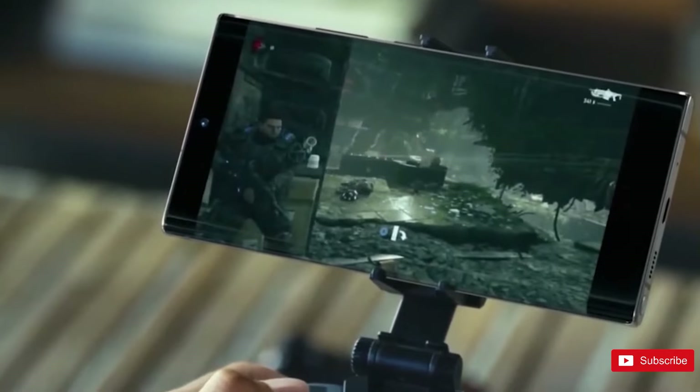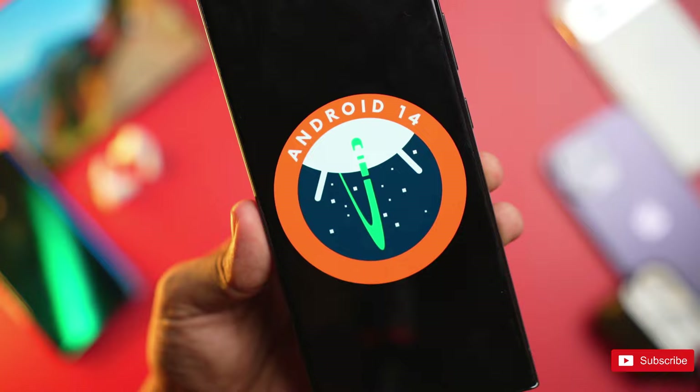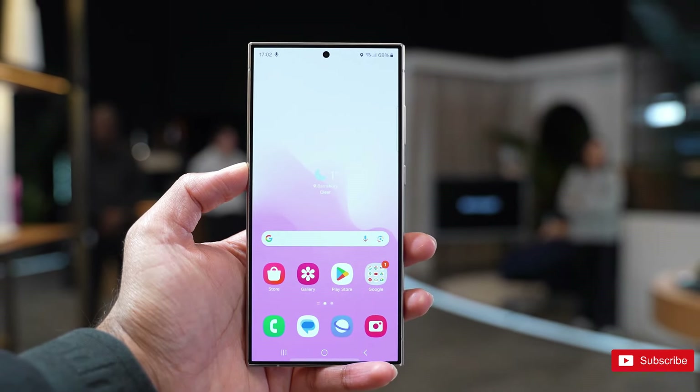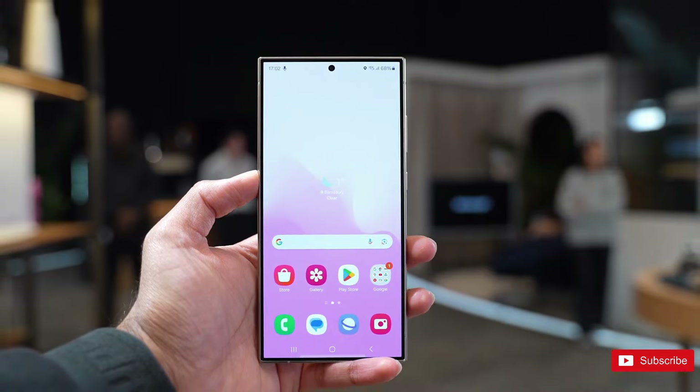Android 14 was the first Android upgrade for the S23 Ultra, so its support will end with Android 17, but it will get another year of security patches. The S24 Ultra launches with Android 14, so it will be supported until Android 21 in 2031, a huge improvement.